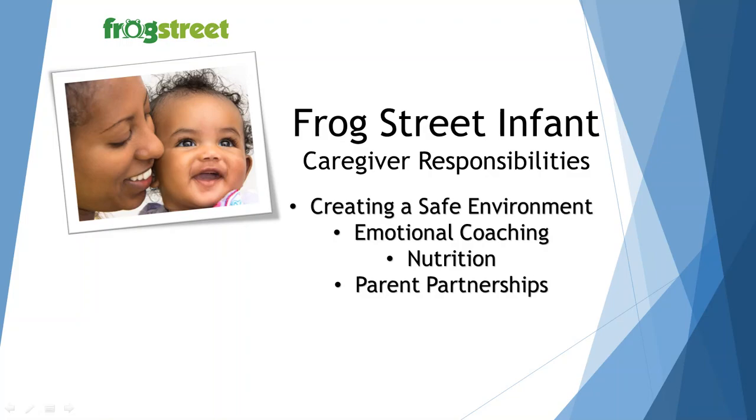Parent partnerships are a very important responsibility for you as a caregiver. Parents are your partners and two-way communication is the goal to having a successful partnership. You can verbally communicate during drop-off and pickup if possible, but completely recording in your life cubby is very important. Be sure to take pictures, tag them with objectives, and represent what is on the lesson plan in your message about the child's day. This is how our families will know that you followed the lesson plan and provided the learning you planned.